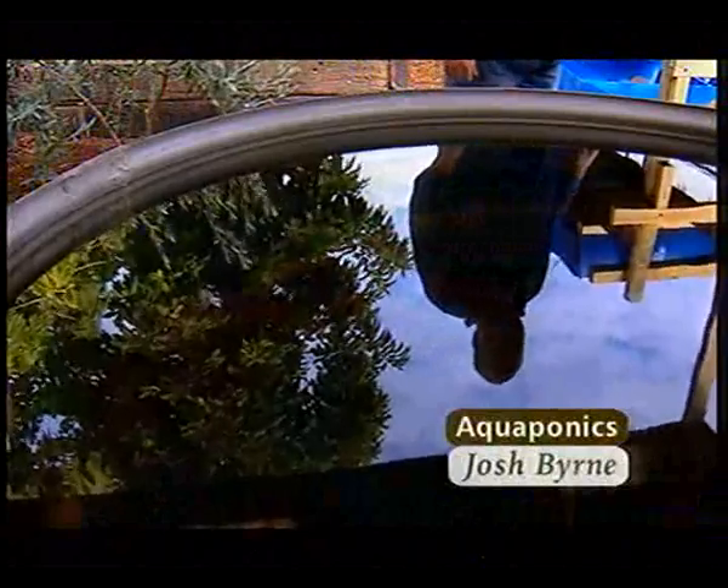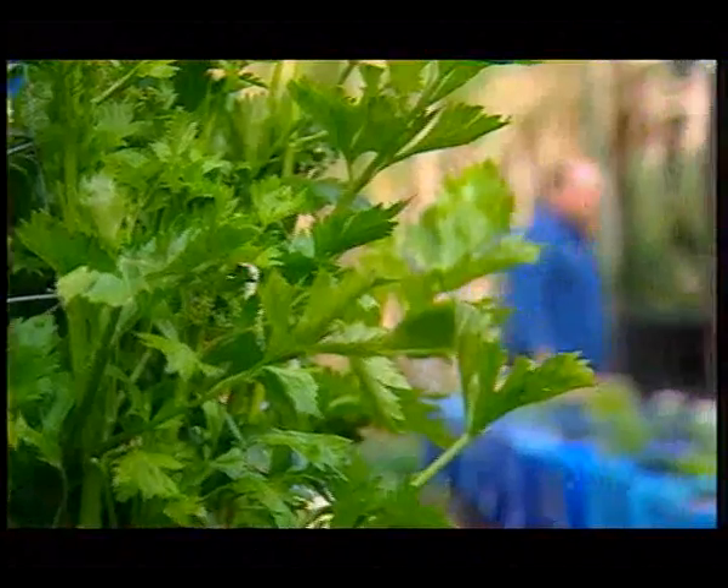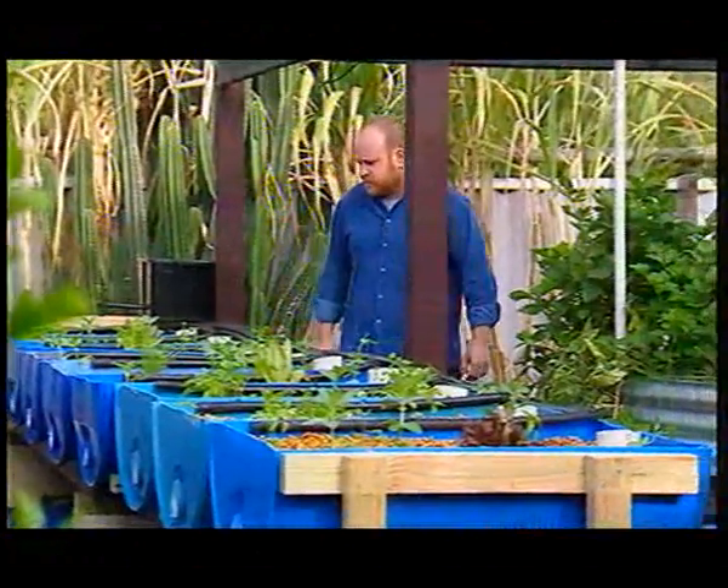Joel Malcolm's suburban backyard is not very big, but it's extremely productive, with fruit trees and vegetables, and they're all thriving. However, this is no ordinary garden, because fish are an integral component.